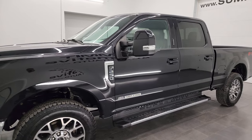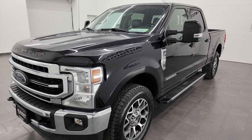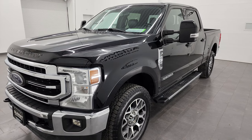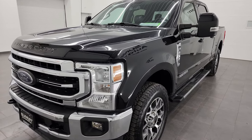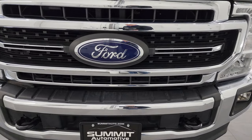It's paired up with the 10-speed automatic transmission. This truck has been fully safety inspected by our service shop, has a fresh oil and filter change, all the fluids have been checked and topped off, and it is 100% ready to go.